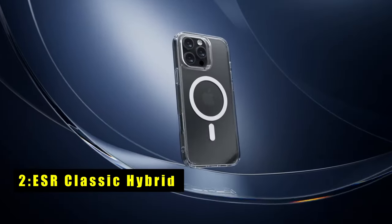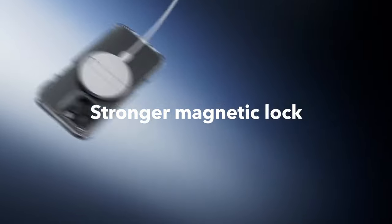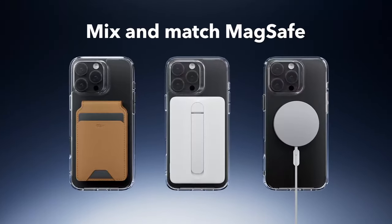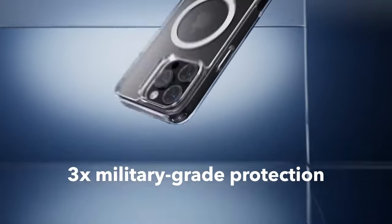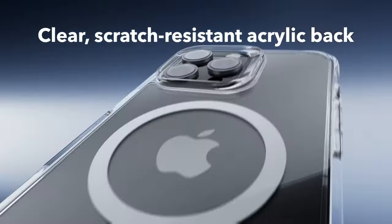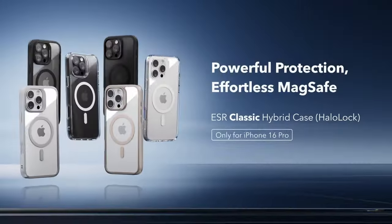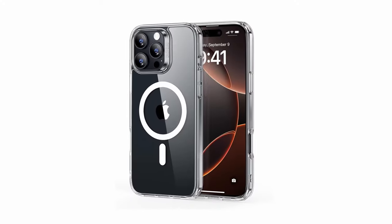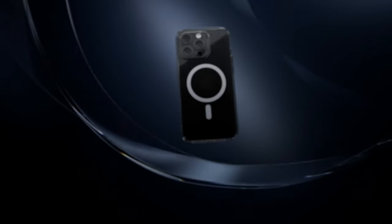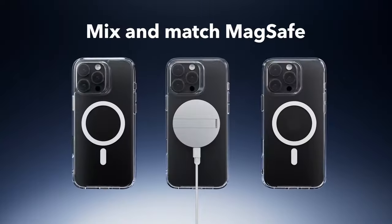At number 2 is the ESR Classic Hybrid. This case offers a stylish and protective solution for your iPhone 16 Pro. Its strong magnetic lock ensures a secure connection with MagSafe accessories, while military-grade drop protection safeguards your device from accidental falls. The clear back showcases your iPhone's original design, and raised edges protect your screen and camera. Precise cutouts and easy-to-press buttons maintain full functionality.